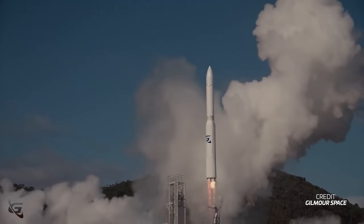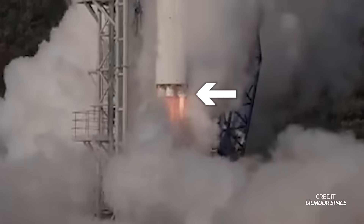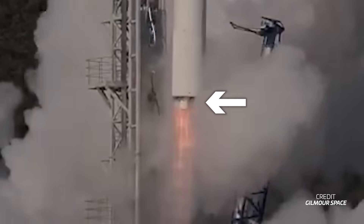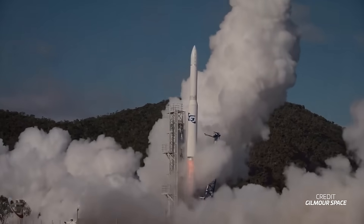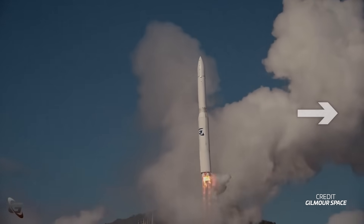However, not even a second into flight, an engine started to see some trouble. The exhaust definitely didn't look correct, looking too yellow in colour and very unstable in shape. The 30-metric tonne rocket then started translating in the direction of the failed engine, indicating that it was producing very little to no thrust whatsoever.